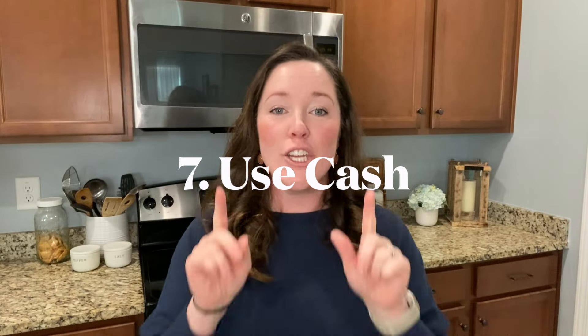Number seven: this is something my husband and I don't do anymore, but when we were really tight on money we did it every single month — we wrote down a budget. I know, I can see the eyes rolling. But if you budget yourself a certain amount in each category, use cash. That's my number seven: use cash. When you use cash you physically see how much you have left, and you start thinking — for those math-minded people — how many hours do I have to work to earn this?